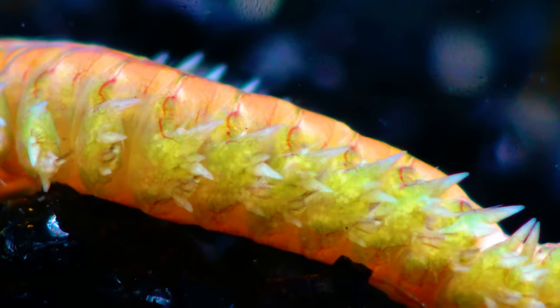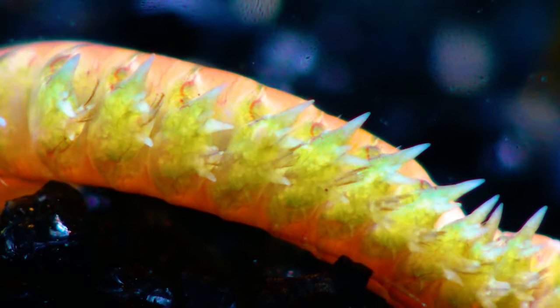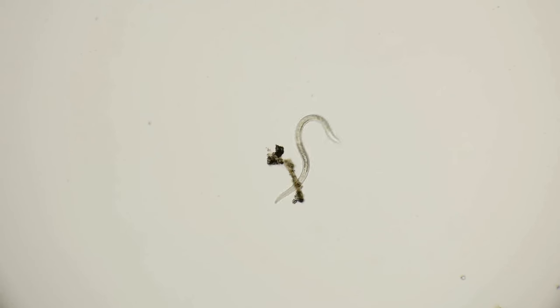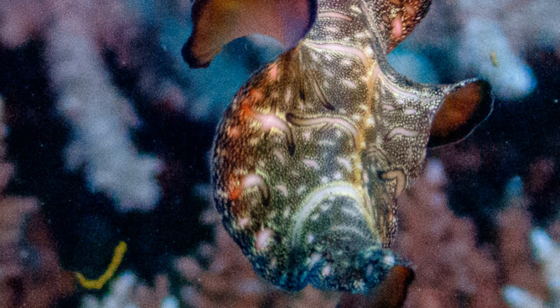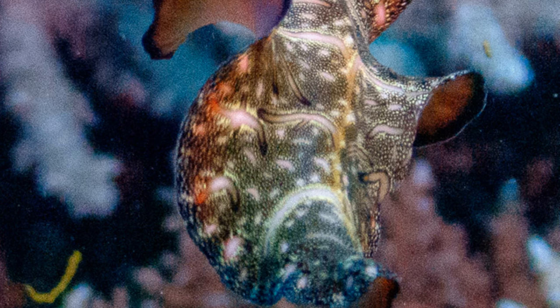When swimming, the worm flattens its body and uses its parapodia like tiny paddles to propel itself through the water. This swimming motion is less about speed and more about manoeuvrability, allowing the worm to navigate through complex underwater environments. The setae on the parapodia spread out, increasing the surface area and providing greater thrust. While clamworms are not the most graceful of swimmers, they are capable of short bursts of speed when pursuing prey or escaping from predators.